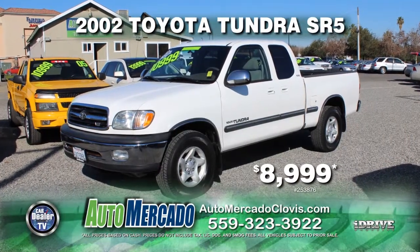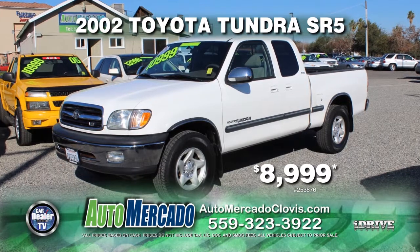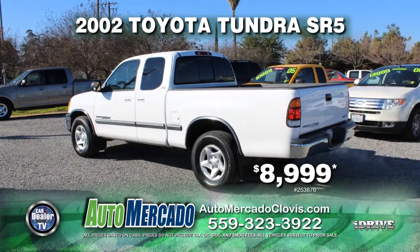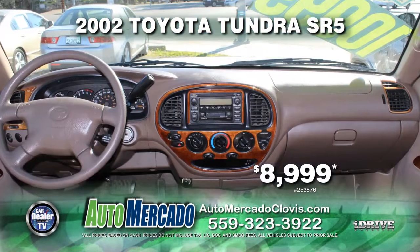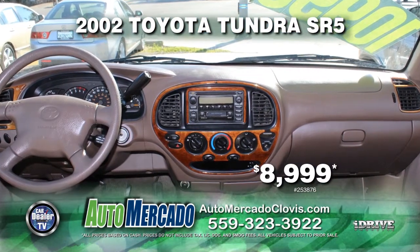From Automocado, here's a sporty 2002 Toyota Tundra SR5 with a V8 i-Force motor. Equipped with automatic transmission, air conditioning, alloy wheels, and tinted windows. Yours for just $8,999.